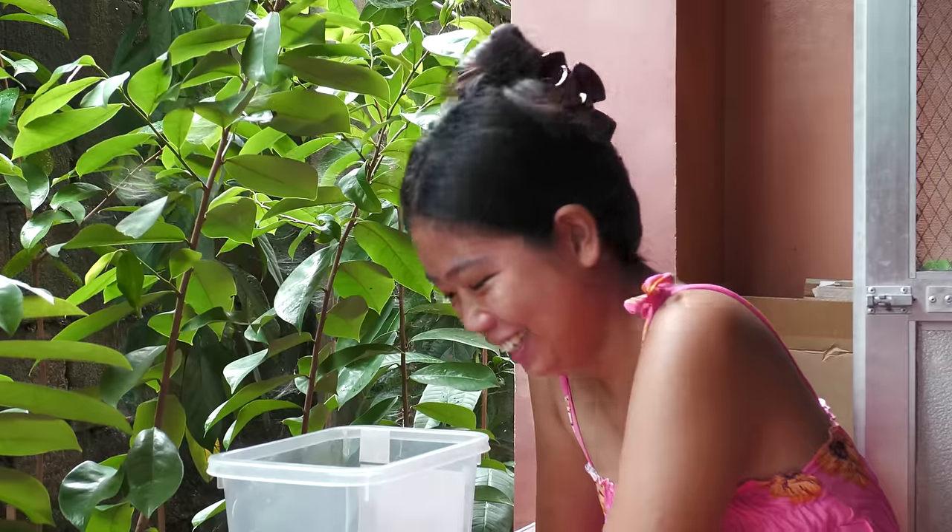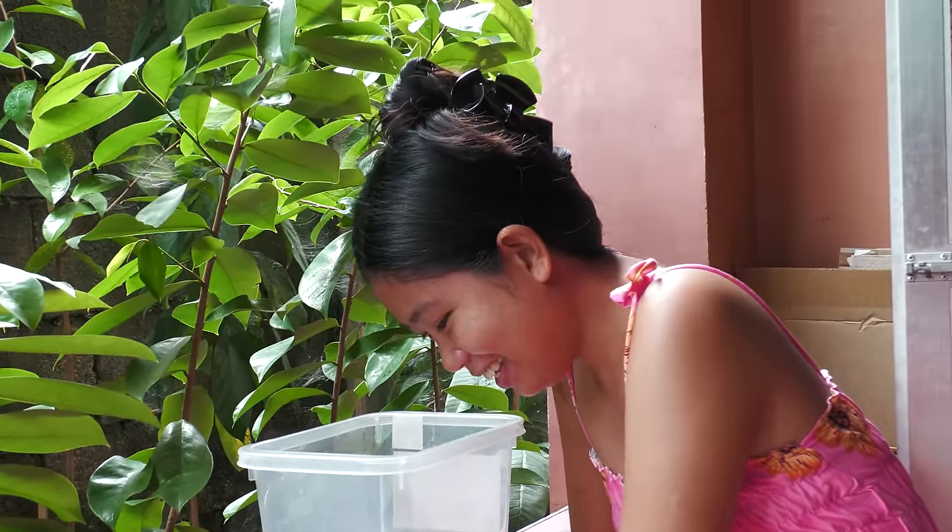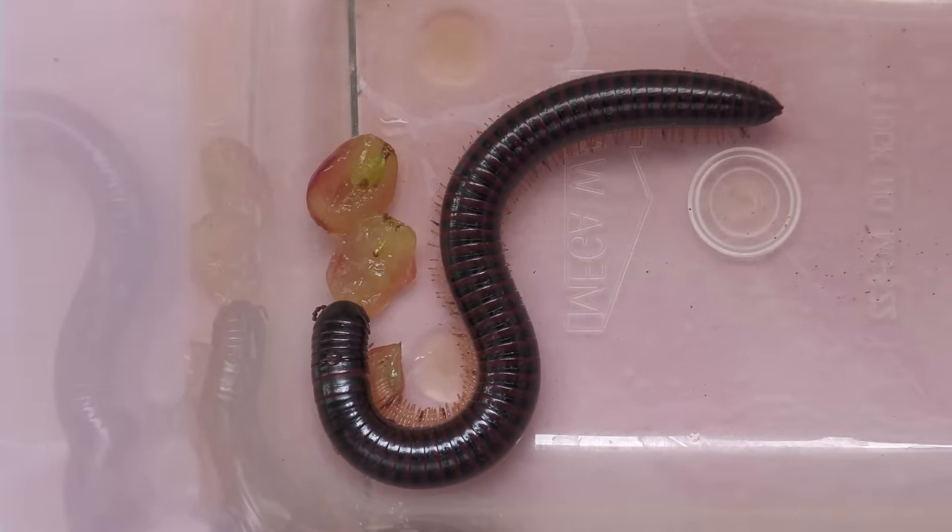We knew what we were going to name him — Lillipig! We put it in a plastic container and started feeding it grapes.